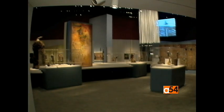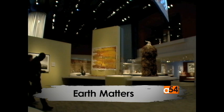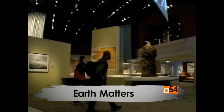A one-of-a-kind exhibit wows Washingtonians and tourists at the National Museum of African Art, which is part of the Smithsonian Institution. Our Caroline Tanner takes us on a tour. Earth Matters: Land as Material and Metaphor in the Arts of Africa.